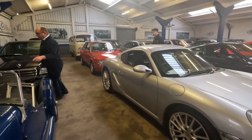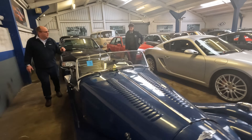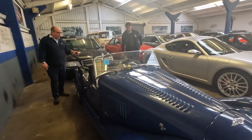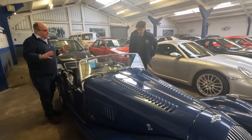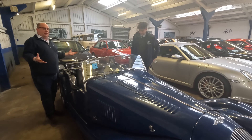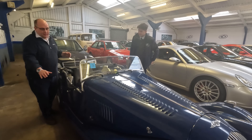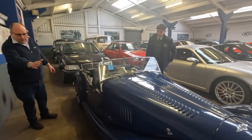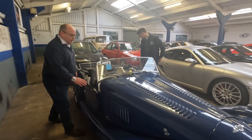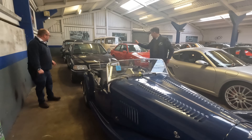How about this Morgan? It's long-term family owned — father and daughter. It has the four-cylinder Ford engine, so it's a very easy car to look after mechanically. Yes, it could do with a little cosmetic attention, but it's a really great, usable example.